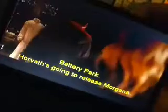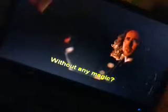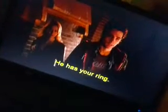Balthazar walks out to the terrace. His apprentice follows. Where are you going? Battery Park. Horvath's going to release Morgana. Well, you can't take him on and Morgana at the same time. That's— you literally can't. I have to try. Well, then I'm going with you. Without any magic — he has your ring. I'm going alone. He hops up on the ledge. It's a normal thing for him. The source turns facing Dave and Becky. No one knows how much time they have to be with the people that are the most important. Enjoy it. He shuts his eyes, spreads his arms wide, and falls backward. Dave and Becky run to the ledge and see him riding off on the steel eagle from the Chrysler building.